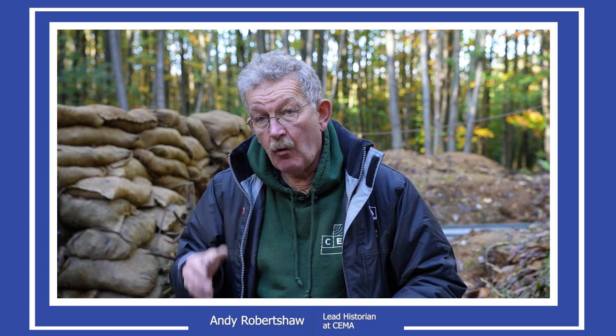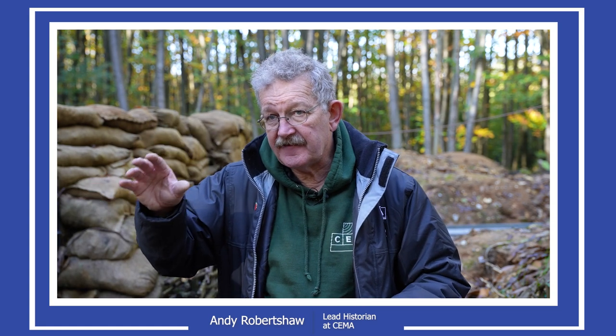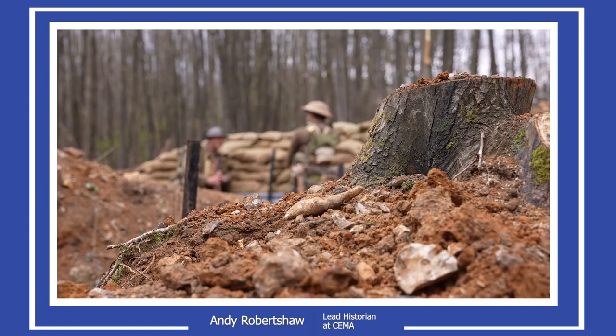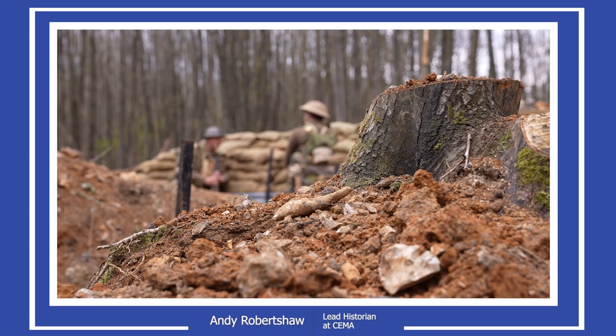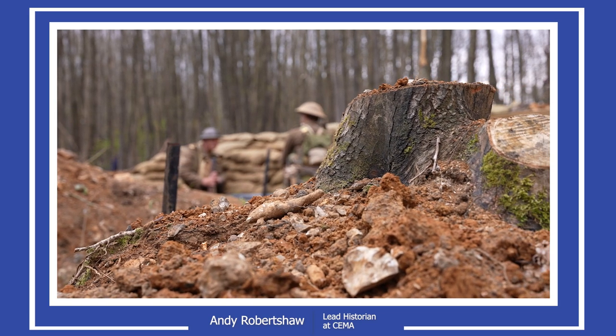It appears the site is becoming a bit of a home for what we might call orphan heritage — the stuff that doesn't normally have a home, that most museums wouldn't want. What do you do with a concrete pillbox? We can house it here, and with the trench system we can reflect what happened here during the First World War and also what happened on the other side of the channel in France and Belgium.